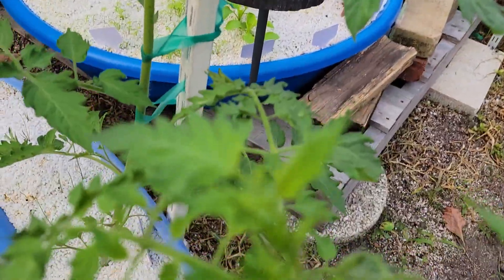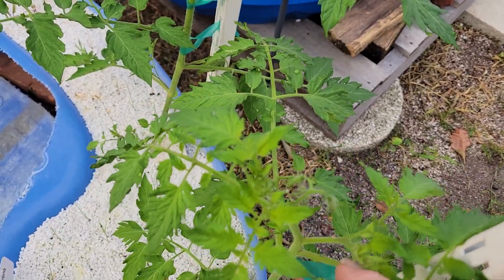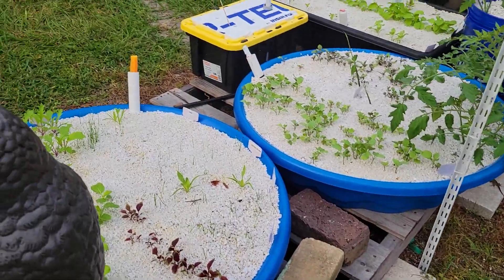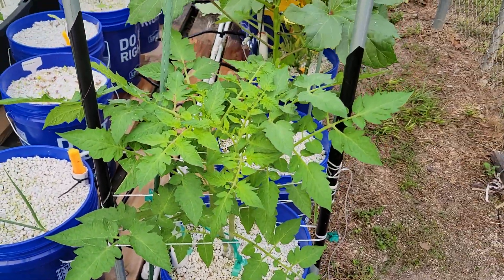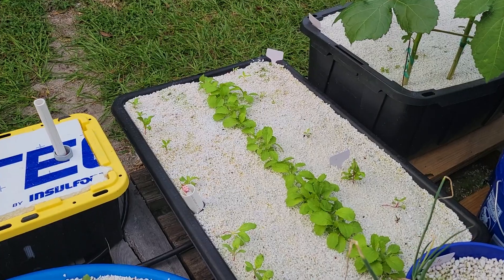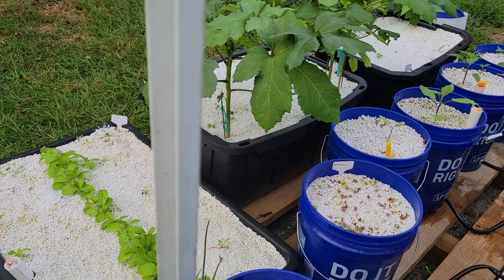These tomatoes have got the blooms going. Our hot temperatures are over, I do believe, so things will start growing really, really good now.